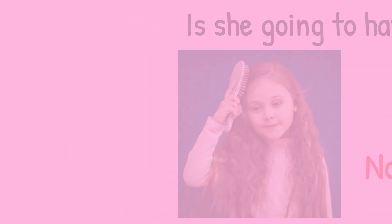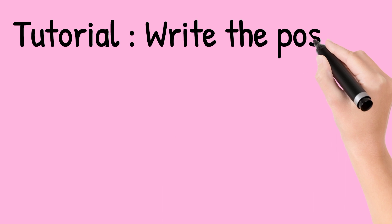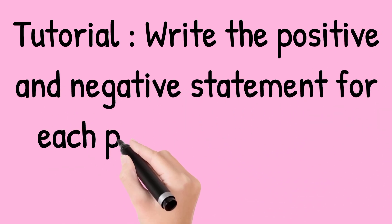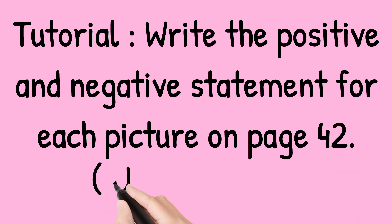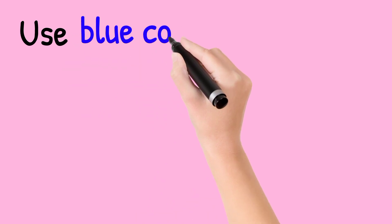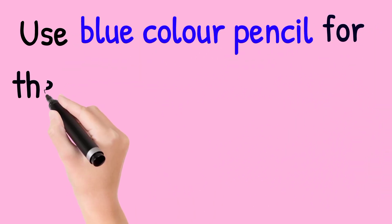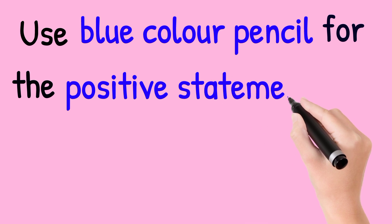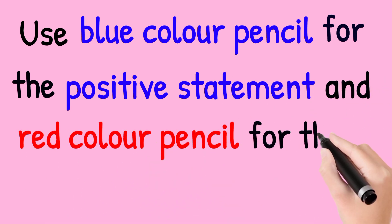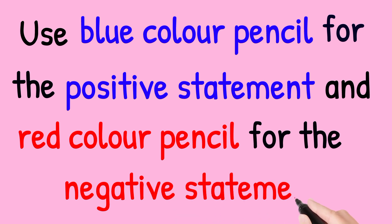That's all for examples. So for the tutorial, write the positive and negative statement for each picture on page 42. Use your E2. Use blue color pencil for the positive statement and red color pencil for the negative statement.